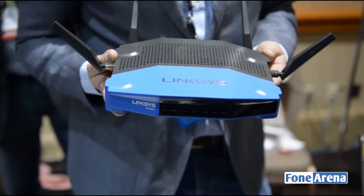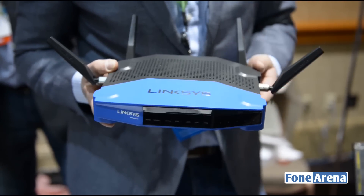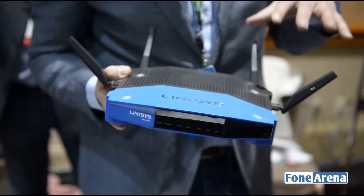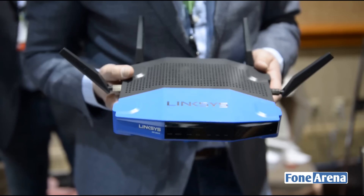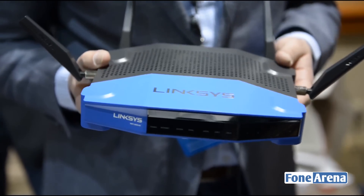It has the latest Wi-Fi technology built in. It has four antennas, where a lot of other wireless routers today have three antennas, and it's so intelligent that it can choose the best three antennas to get the best possible coverage in your house. It's very powerful with a 1.2 gigahertz dual-core processor.